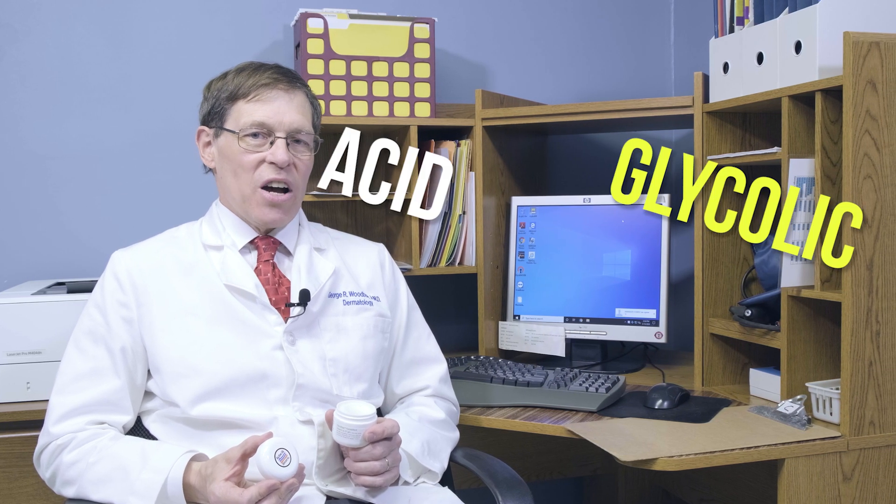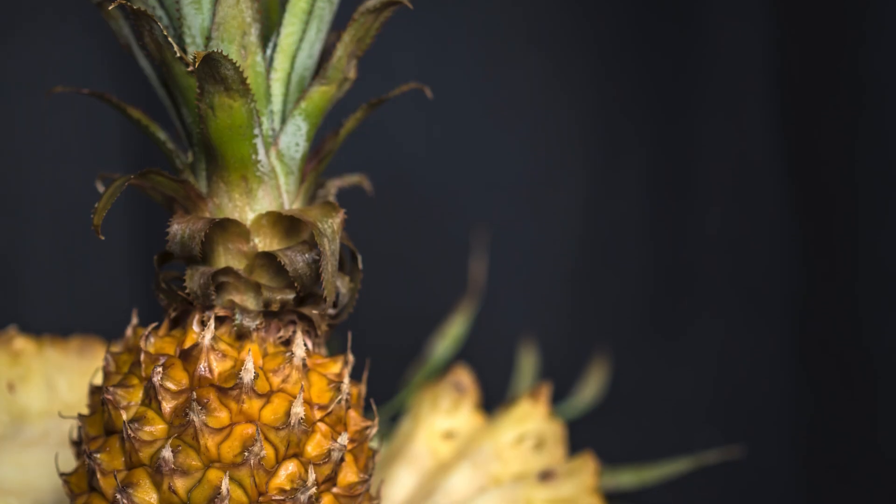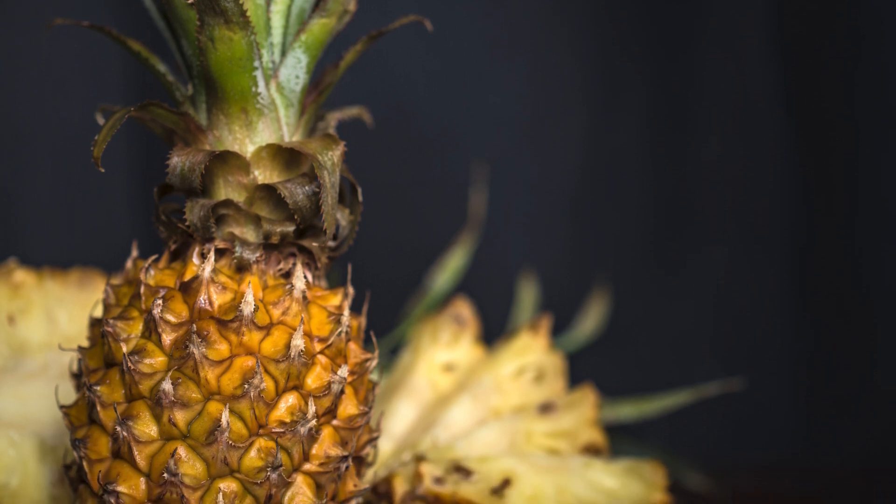Dermatologists across the country have been using glycolic acid for its anti-wrinkle properties for years. It's an alpha hydroxy acid originally discovered in pineapple and sugarcane.